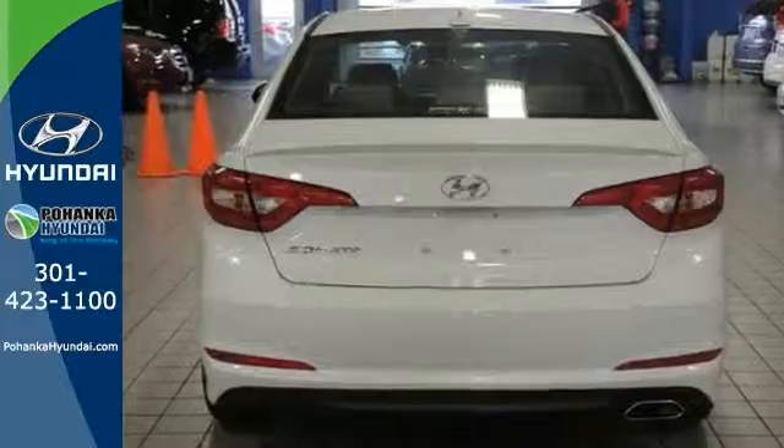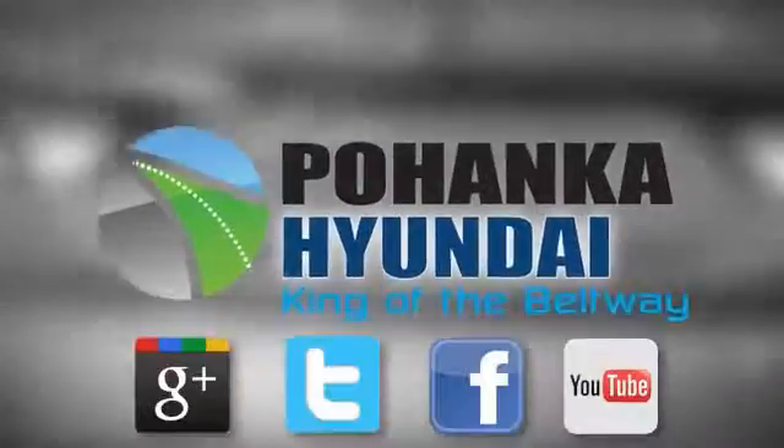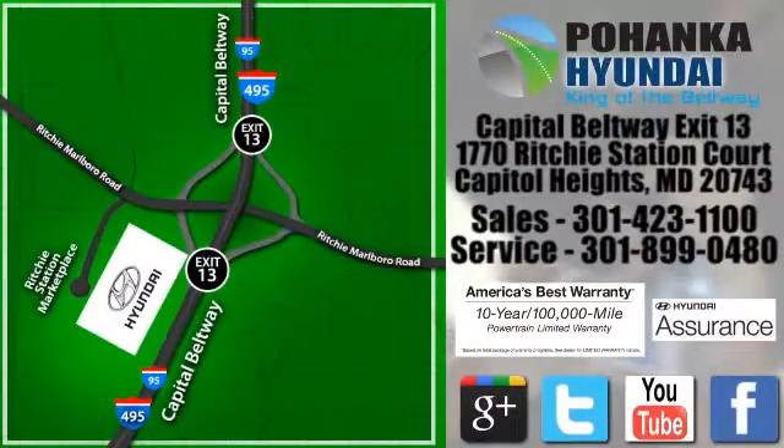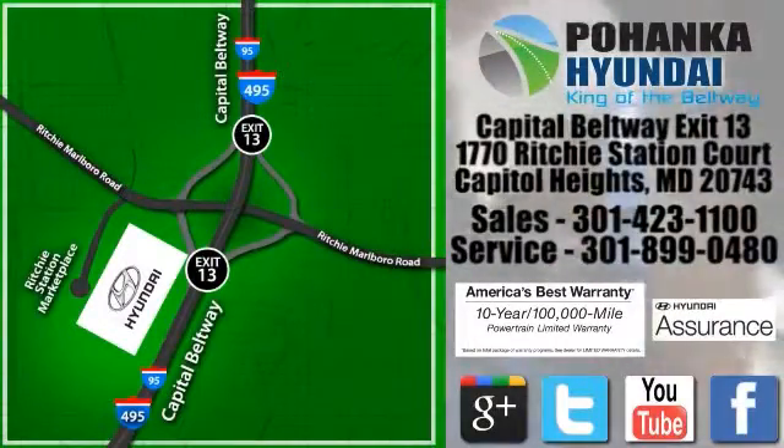Cruise in today for a test drive. Visit Pohanka Hyundai, King of the Beltway, today. We're conveniently located on the Capitol Beltway at Exit 13, 1770 Ritchie Station Court in Capitol Heights, Maryland.